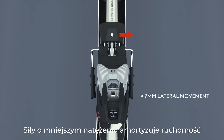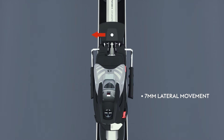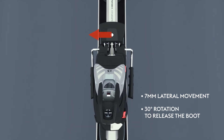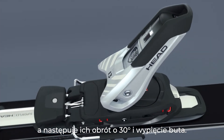Smaller forces are absorbed by Protector's 7 mm of bilateral travel. Higher forces that exceed the release setting will move the heel the full 7 mm, at which point Protector rotates open by 30 degrees to release the boot.